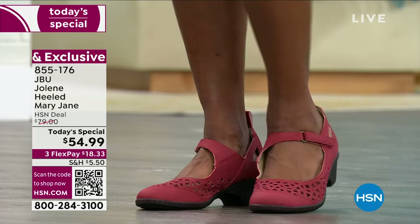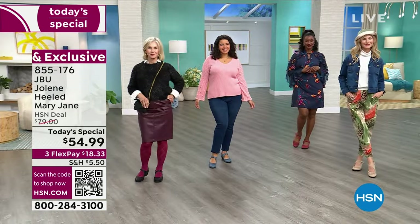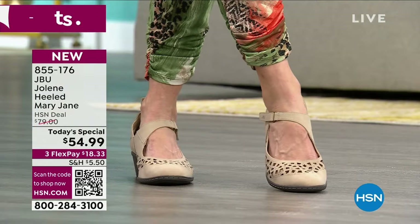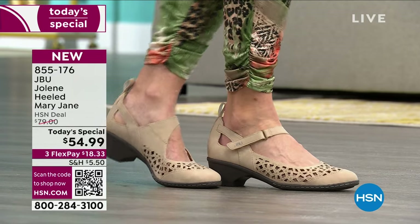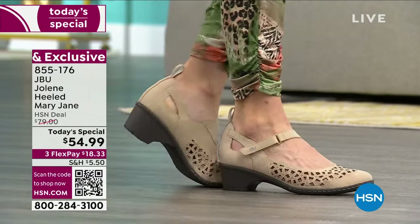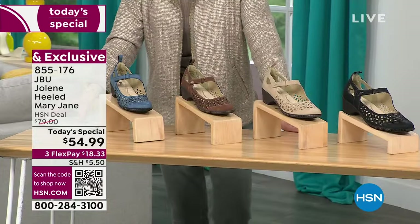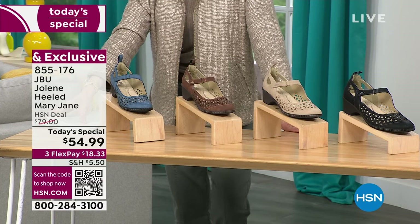This is now a classic staple — a forever shoe. This is the Jambu Jolene Heeled Mary Jane and we are bringing it to you for $25 off. What I love is the color variety, because you just don't get this kind of selection in a Mary Jane — black, denim, taupe, and beautiful browns.